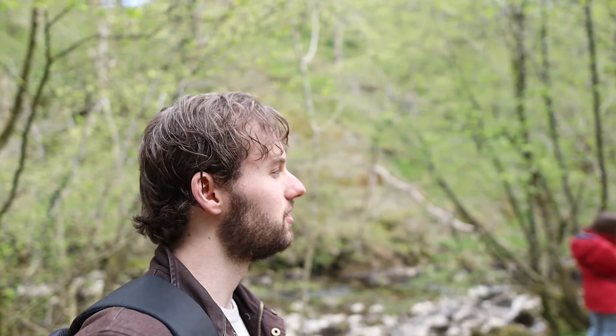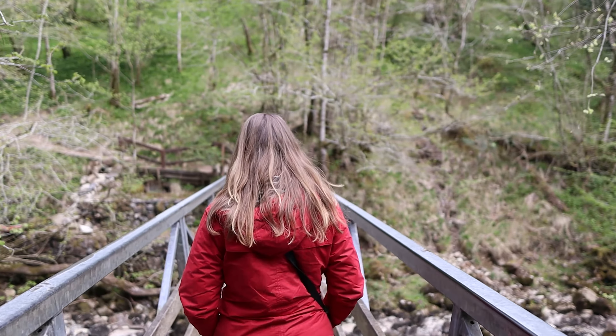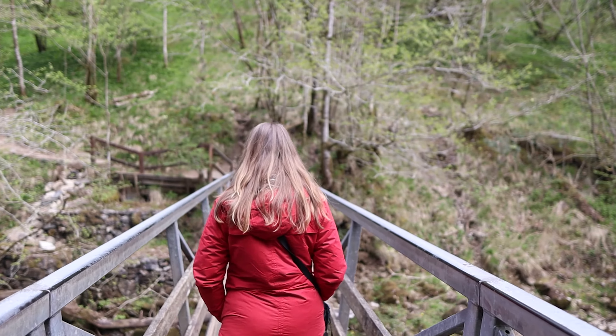So here we are in Ingleton, and more specifically we are at the Ingleton Waterfall Trail, which is home to six waterfalls over a 4.5 mile circular walk. And it is just very peaceful, serene, picturesque — all those words. So we're just approaching the first of the waterfalls now.